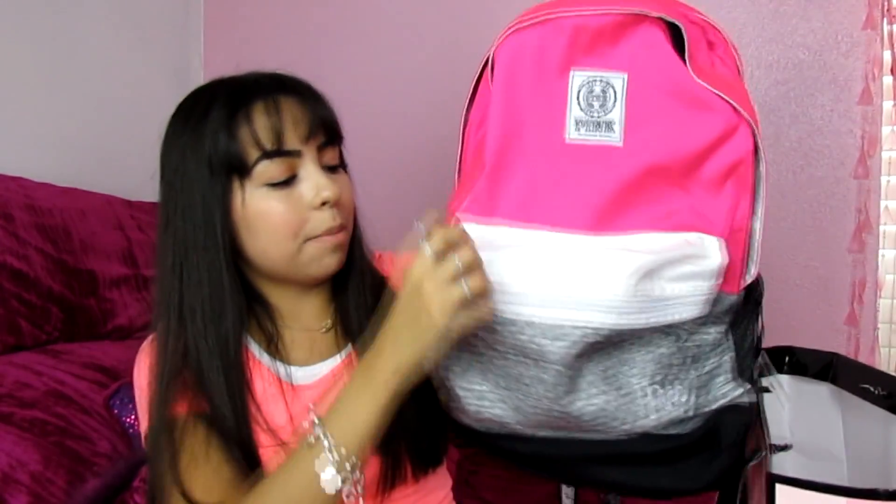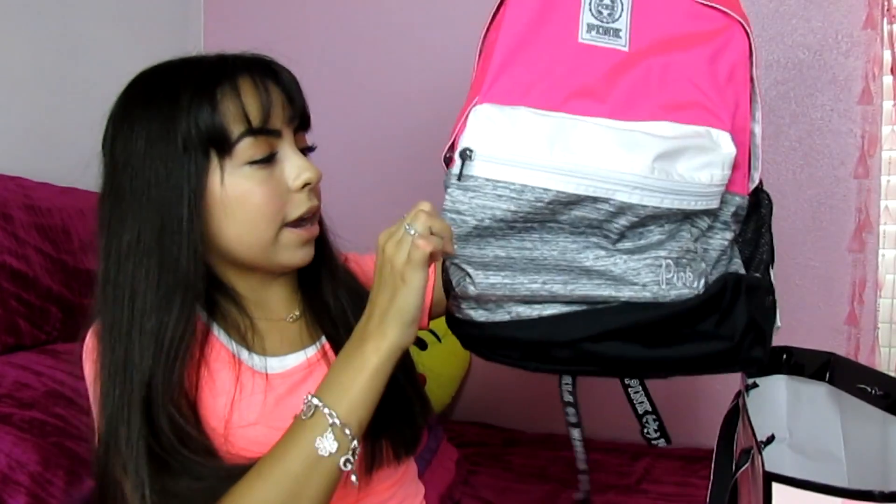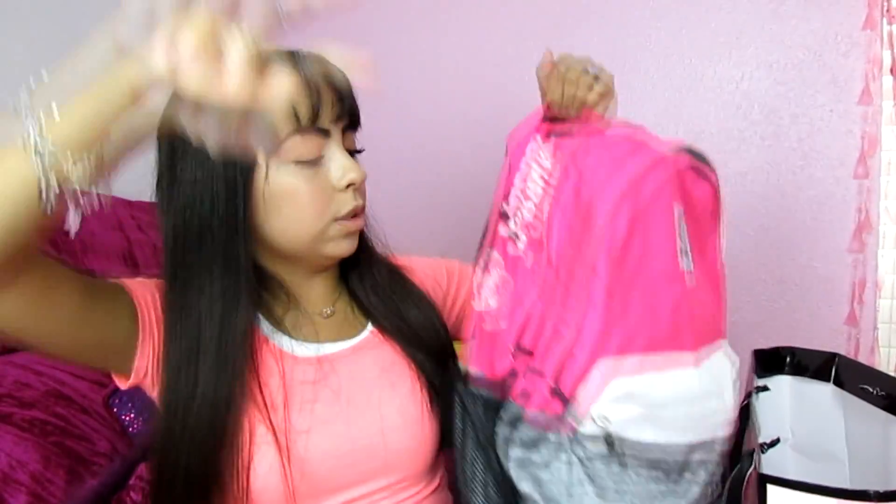Then I went to PINK because I always get my backpack there. I got this pink backpack — it was actually the last one in the store and I couldn't find it anywhere else because they have the sparkly one everywhere and I didn't want that. It's just pink on top and has a pocket in the front. It has a pocket in the middle, another pocket, and one for pencils or a calculator. There's another pocket for other stuff, a pocket inside, and an extra pocket added this year that goes all the way down — great for an iPad. It also has a water bottle holder. This was $54.95.